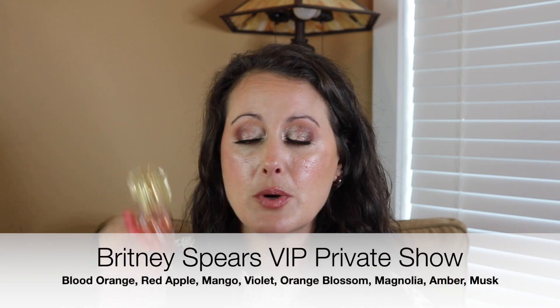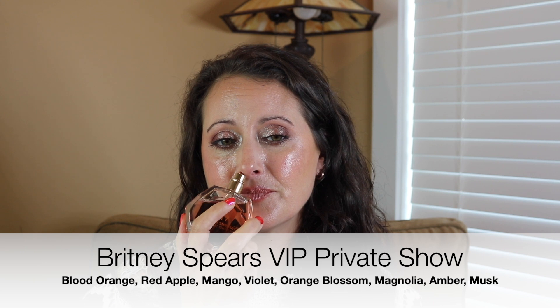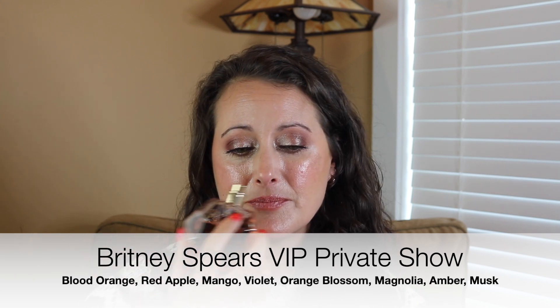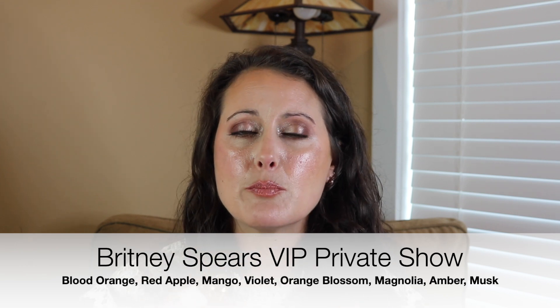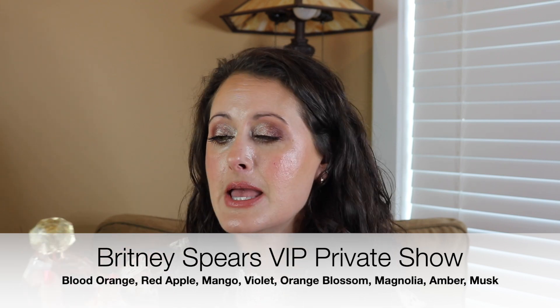Next we have a Britney Spears perfume — another one I'll wear any time of year but I particularly love in the heat because in the heat this thing is a monster. This is Britney Spears VIP Private Show. It's like a yummy gourmand — I think it has lychee in the top so there's this beautiful fruity brightness, and then as it dries down it starts to smell more like the original Private Show, with a beautiful sweet yummy creaminess. I absolutely adore this perfume. It's such a yummy gourmand that just does really well in the heat. It's delicious. So that is Britney Spears VIP Private Show.